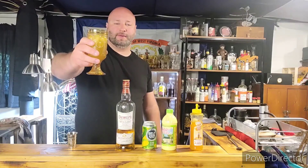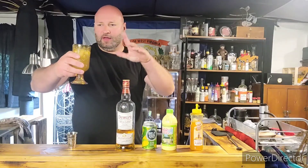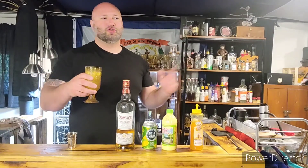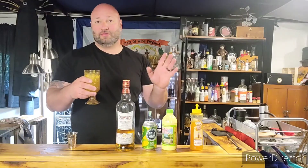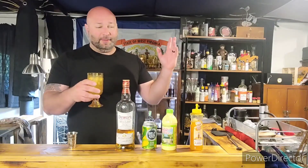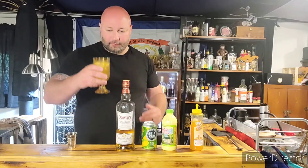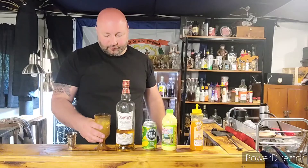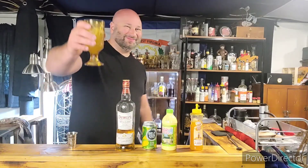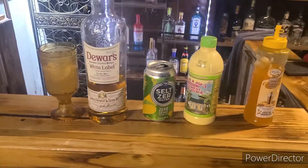That's a great summer cocktail right here. Try it. You could try this probably with Jack, with Jim, with Benchmark, Buffalo Trace, Eagle Rare — whatever your flavor is. Or any Scotch whiskey like Jameson or Proper 12. This is a good summer drink right here. Two thumbs up. Love it. Cheers to y'all. I love y'all. I'll see you guys all next time. Bye-bye.